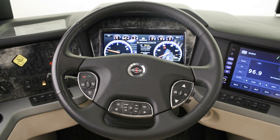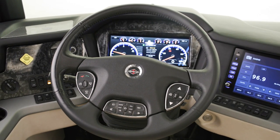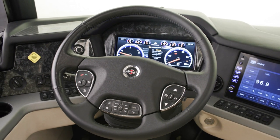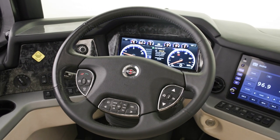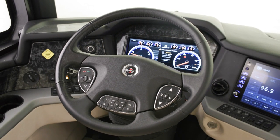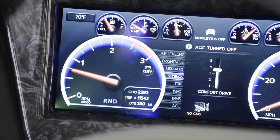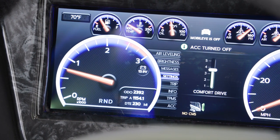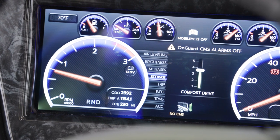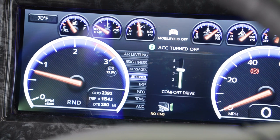There are several safety features that come standard on the London Air. First, our industry-first comfort drive steering system with passive steer technology offers an effortless SUV-like driving experience. Other standard features include on-guard collision mitigation technology, adaptive cruise control, automatic headlights, electronic stability control, and a tire pressure monitoring system.